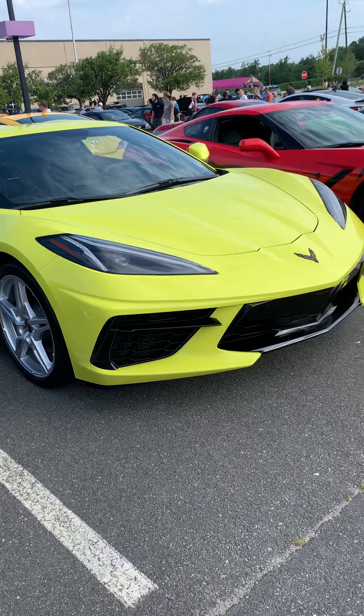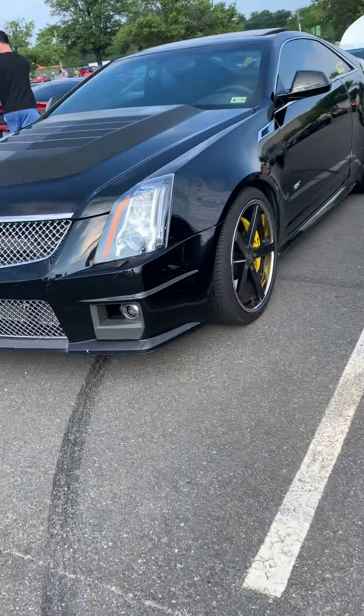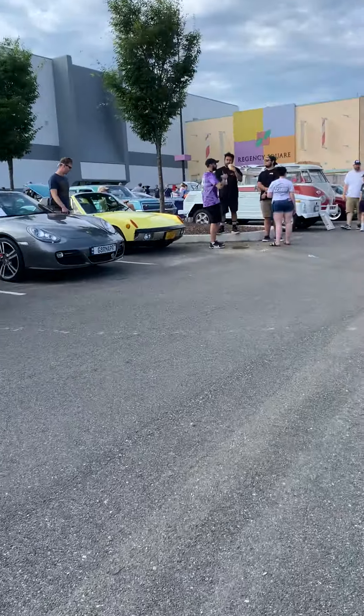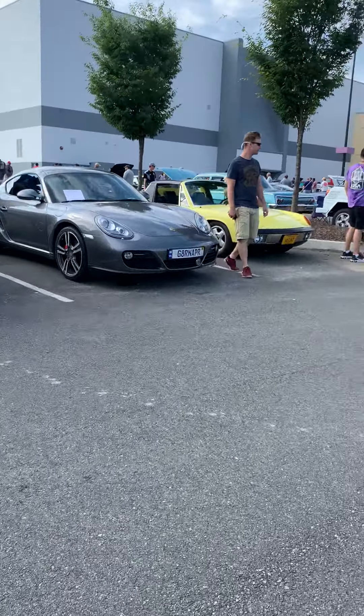There's a Cobra here, a Cadillac. The yellow one right there is a Porsche 914, and the gray one here is a Cayman.